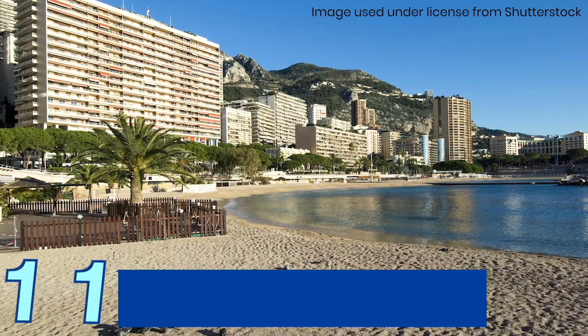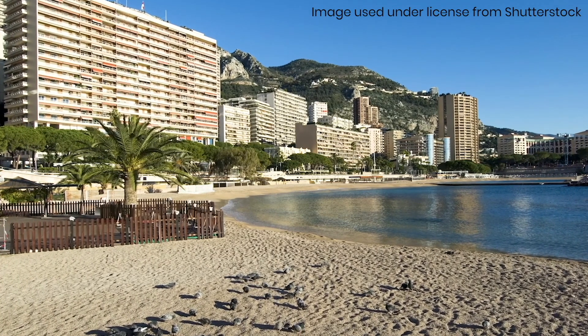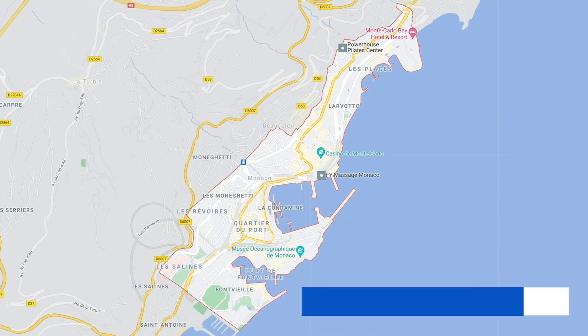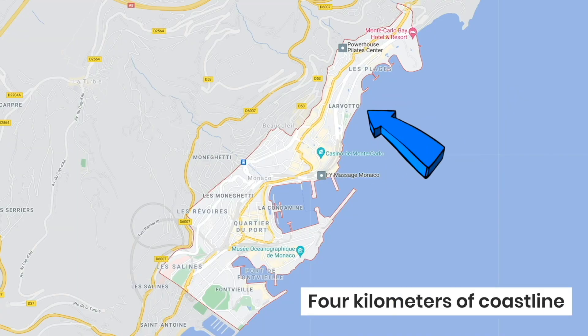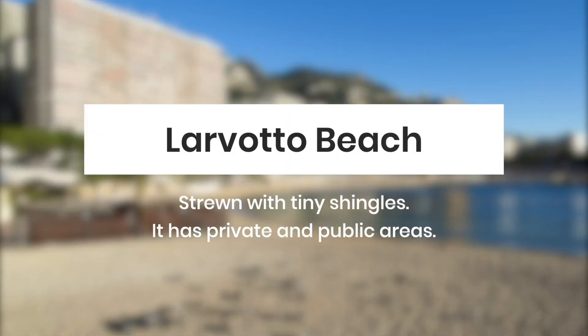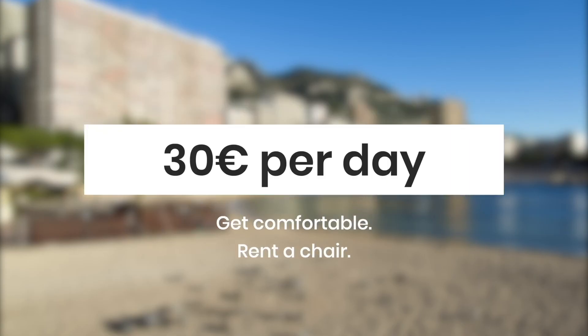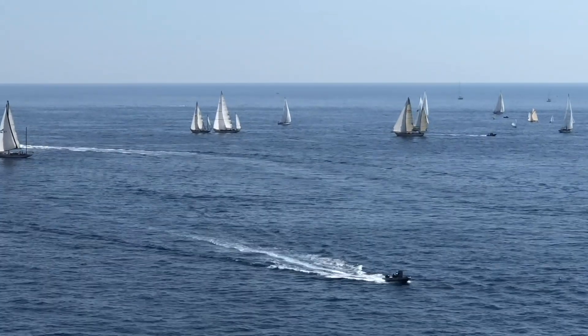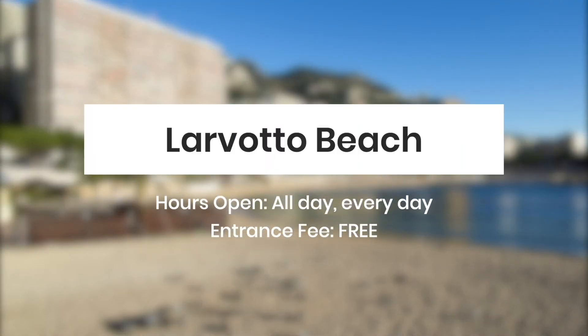Situated in the easternmost ward, Larvotto Beach is fronted by several luxurious hotels and restaurants. While it is a gorgeous beach, it tends to be crowded especially at peak hours. Monaco has only 4 kilometers of coastline and this is the best part of it. This beach is strewn with tiny shingles, not fine sand. It has private and public areas — private beaches usually have a restaurant and rows of beach chairs. You can rent a chair for at least 30 euro per day. If you're on a budget, you can chill at a public beach. Bring your own towel or mat to sit on, and try to arrive early to find a spot in peak season.